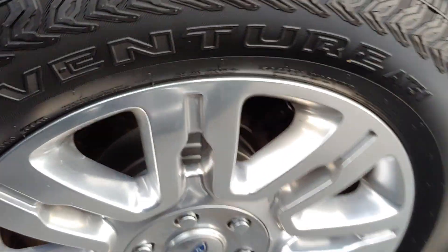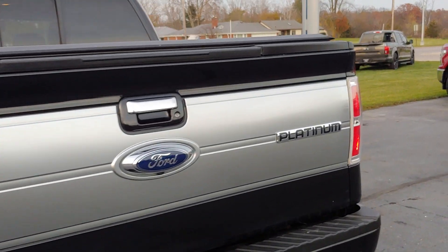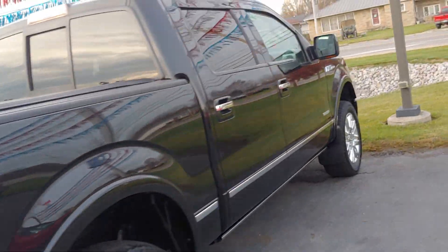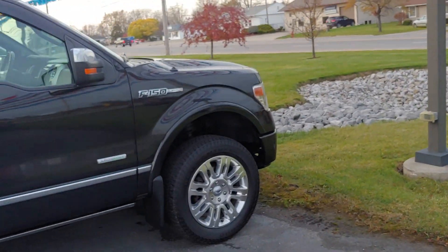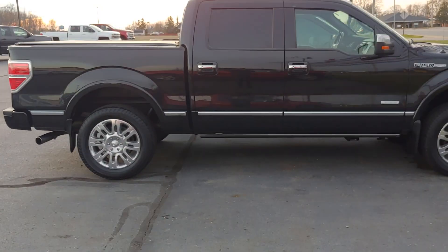Got the sunroof. Nice looking rims. Tires. Nice cover. Yeah, nice looking truck. Just let me know what questions you may have and I hope to hear from you soon. Thank you.